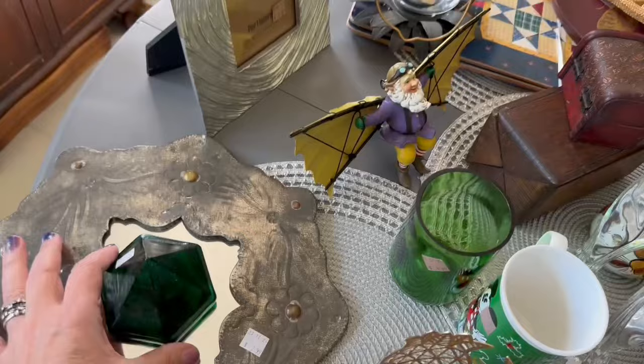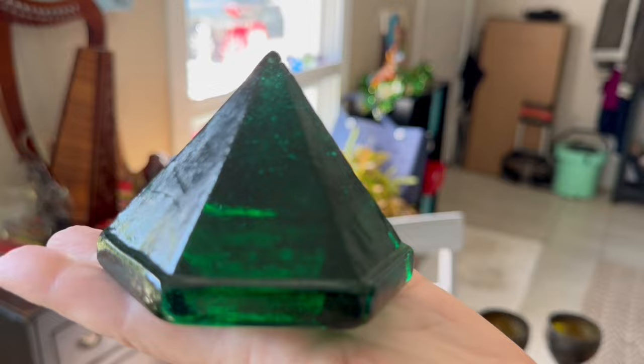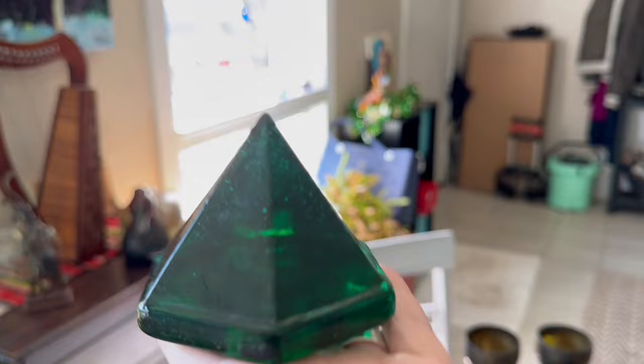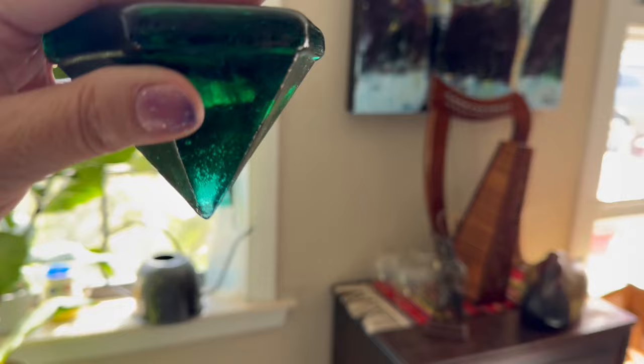I found a deck prism today at the Goodwill. I am not sure if this is authentic and vintage or not — anybody know? I was lucky to find this for $1.99. It could be worth as much as $50 or maybe more if it's real. It's hard to tell. We get a lot of reproduction nautical stuff around here because of it being the Emerald Coast.